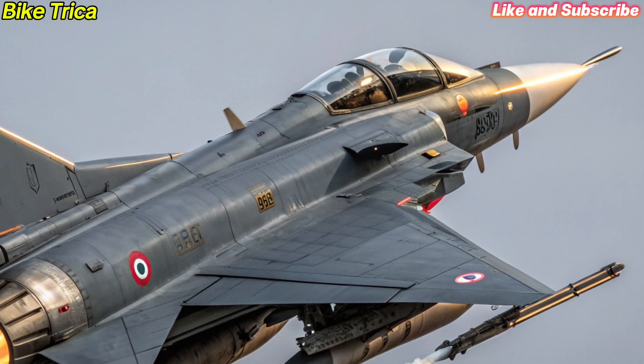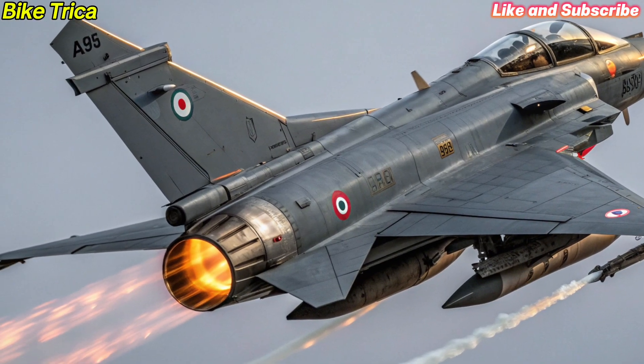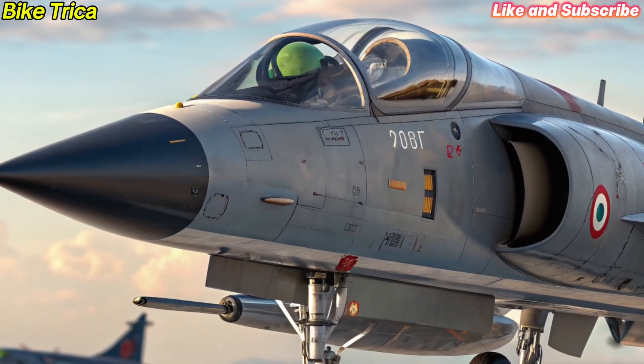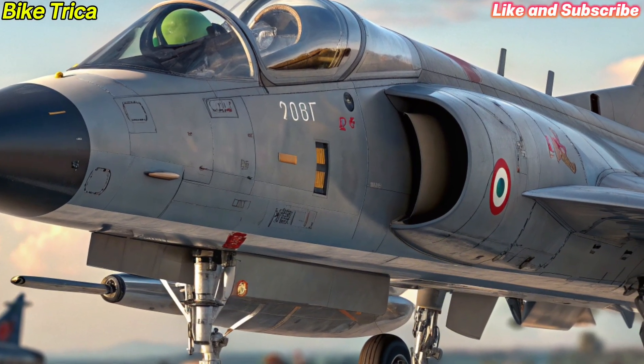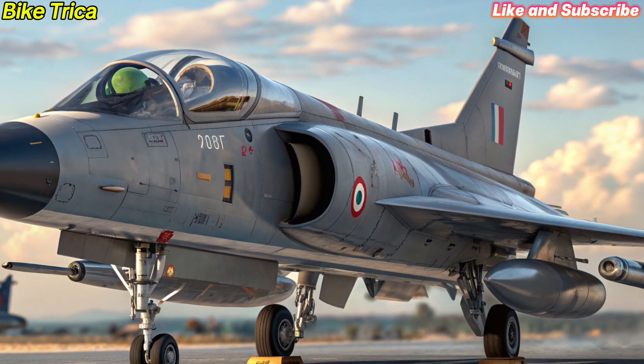Designed as a 4.5 generation multi-role fighter, the Tejas MK2 can carry a wide array of weapons, from air-to-air missiles and precision-guided bombs to anti-ship missiles. With 13 hardpoints, it offers flexibility for multiple mission profiles.